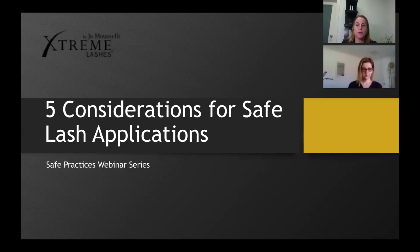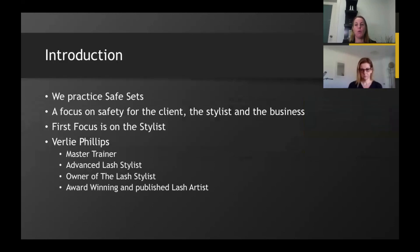This webinar is one of four in our series, and today's topic is the five considerations for safe lash applications. Extreme Lashes have always been known for safety — it's one of the cornerstones of our business and something we train and make sure is covered in every class. This webinar series will focus not only on the client but, over the coming weeks, on you and your business.